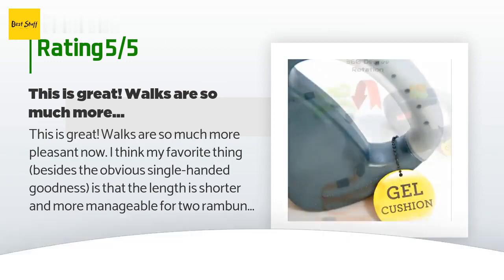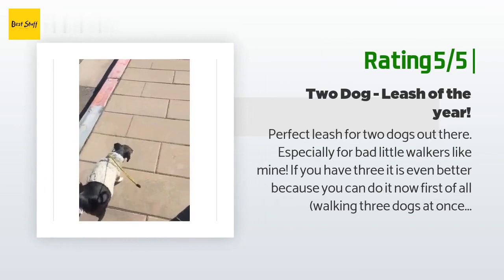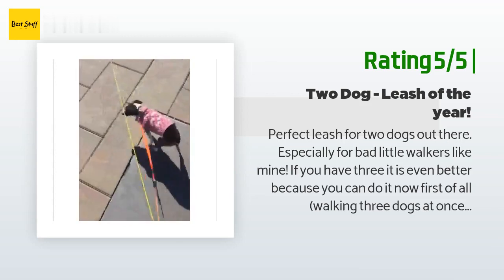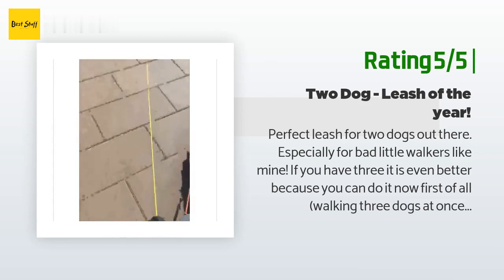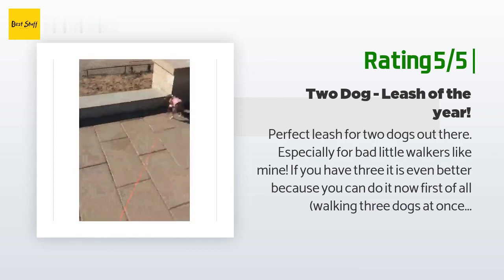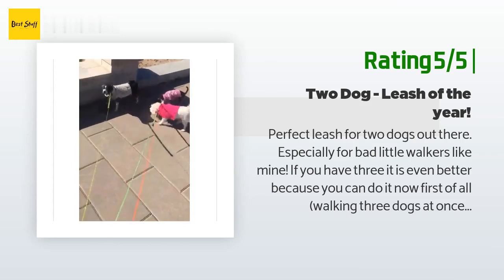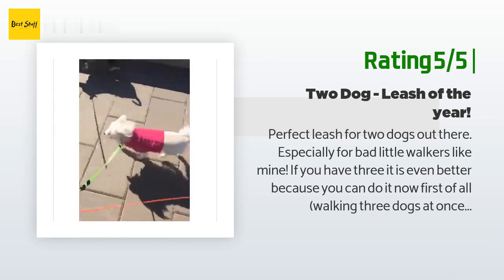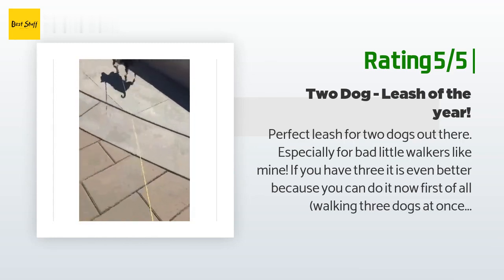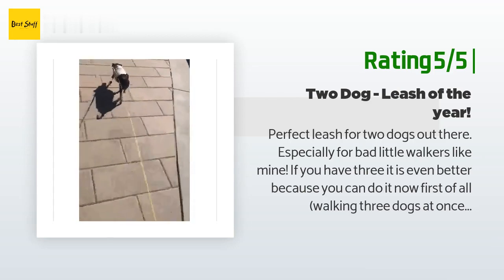Another happy customer said: 'Perfect leash for two dogs, especially for bad little walkers like mine. If you have three dogs it is even better — you can walk three at once if they are somewhat synchronized. One of your hands can be totally free most of the time. Put your most stubborn and independent dog on the second leash and give yourself some time to figure it out. If you only have two dogs, this is going to be a breeze. Happy walking!'